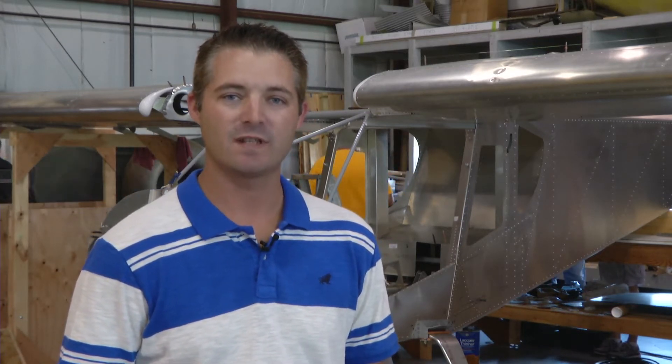Hello again, my name is Chad Jensen. I am an EAA Aviation Services Technical Specialist in the Membership Services Department. I'm also the staff lead on the Zenith 750 project, which you can see behind me.